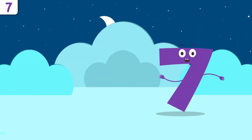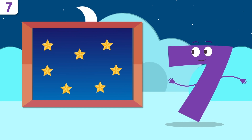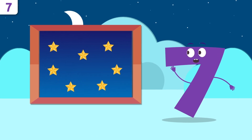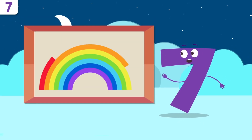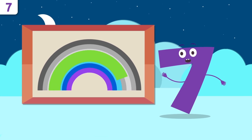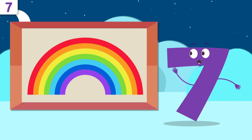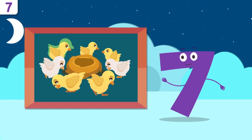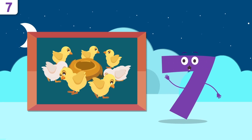Do you want to look at some examples? Whoa — the sky! How many stars can you count? One, two, three, four, five, six, and seven — there are seven stars in the sky. The rainbow! How many baby chickens are there? One, two, three, four, five, six, and seven — there are seven baby chickens!